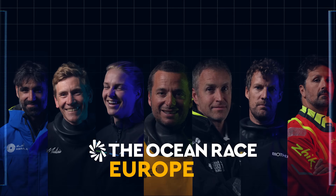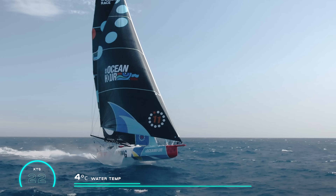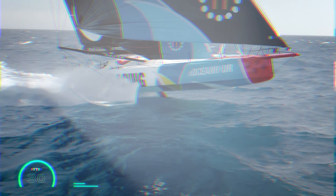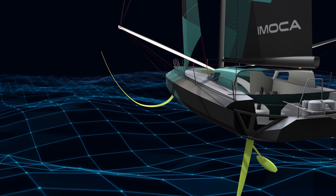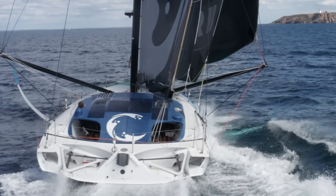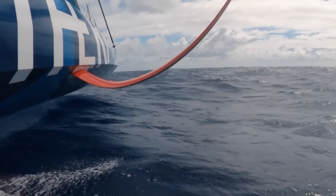For the seven teams of the Ocean Race Europe in 2025, one idea unites them all: flying is faster than smashing through the waves. That's why every boat is fitted with long curved arms reaching down into the sea — hydrofoils. These foils act like wings, bending the flow of the water with a pressure difference, lifting the boat above the surface, reducing drag and unleashing speed.